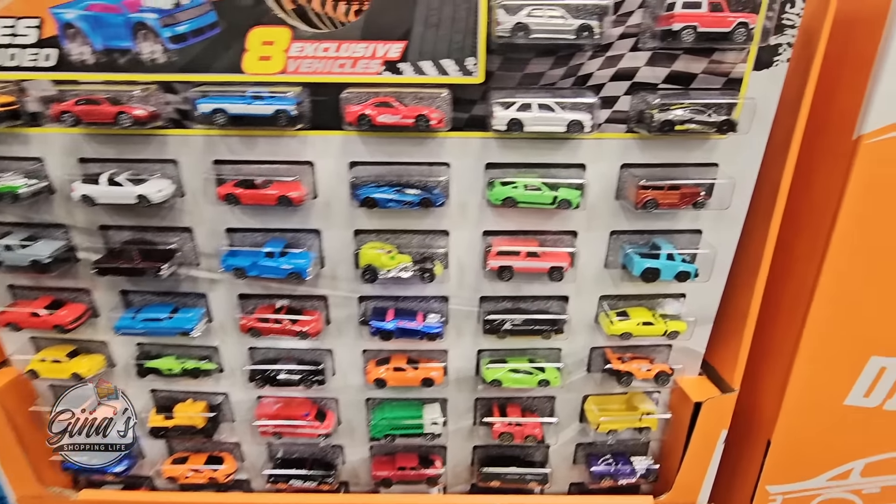The laundry power packs — this is the Member's Mark brand. I haven't seen these before — they're new and improved. The scent is Blooming Breeze. There are 130 in the pack. If you have used these, let us know in the comments whether the scent is really strong or pleasant. They're $19.48.